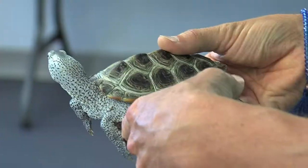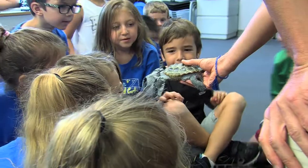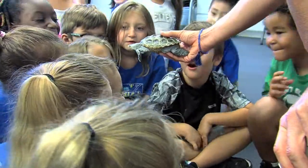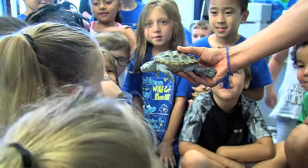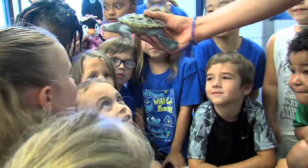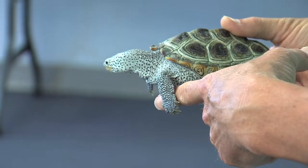This is called a diamondback terrapin, and he does live in brackish or saltwater. But if you look at his feet, notice he has webbed feet. Remember his habitat was a beach and the water, so he lives in both — sometimes he swims in the water, sometimes he comes out on the land.